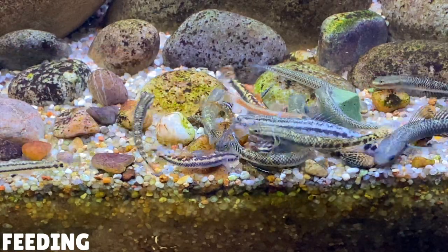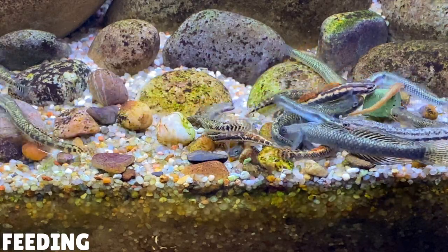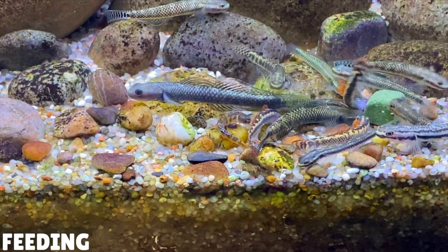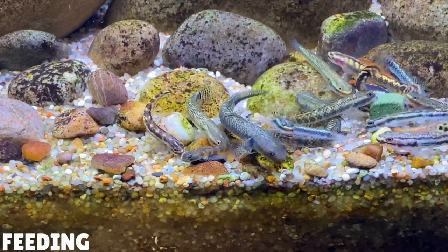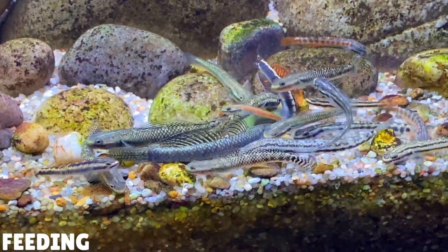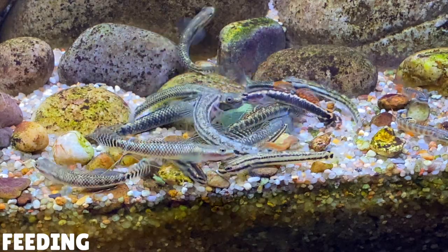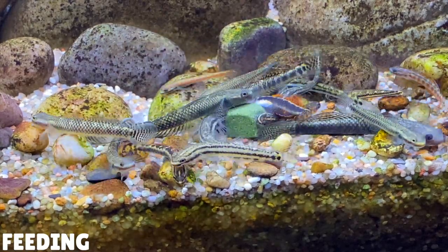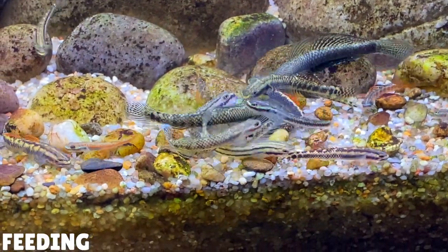If you want to vary their diet you can feed them algae wafers or spirulina wafers. It might take a few attempts to get them to try this food but eventually they will start to graze on it. Another good algae-based food is Rapashy Soilent Green. It's a gel-based food that's super easy to make and these gobies absolutely love it. I've made a full video about Rapashy Soilent Green, so I'll leave a link in the description below if you want to check it out.